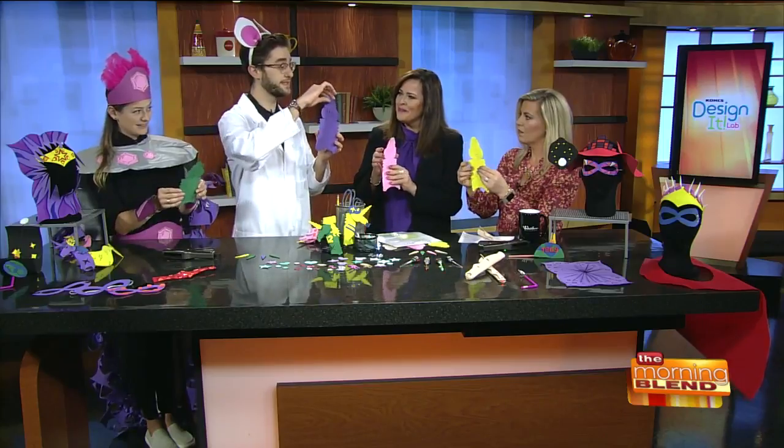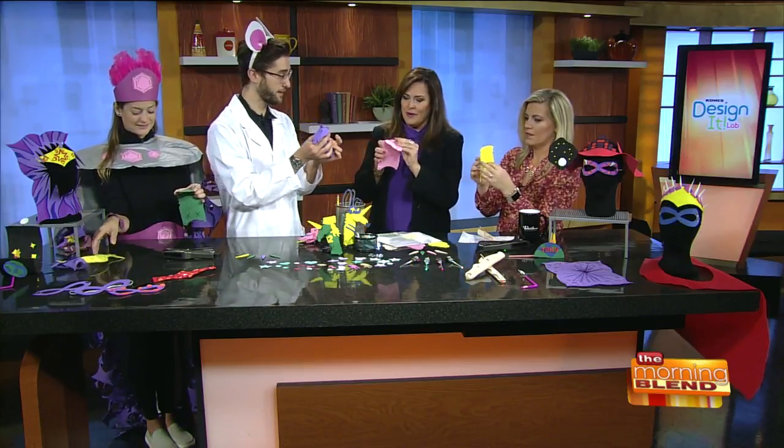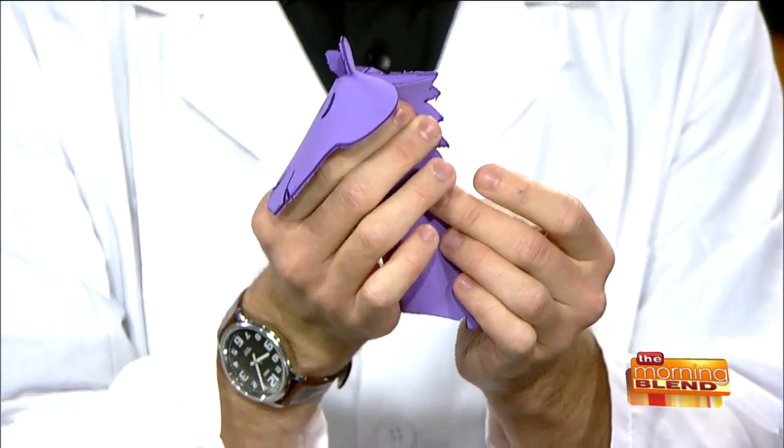So you're going to fold it — this is going to be your head. You're going to fold it down. This is something all ages can do. Absolutely. And then pinch the mane back. Yes, you got it.